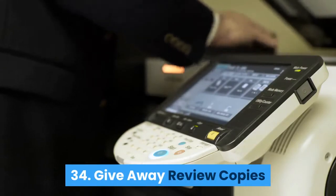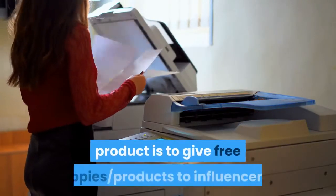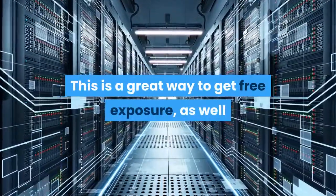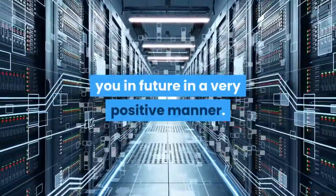Give away review copies: Another great way to get more people interested in your product is to give free copies of products to influencers. This is a great way to get free exposure, as well as to network with people who could help you in the future in a very positive manner.